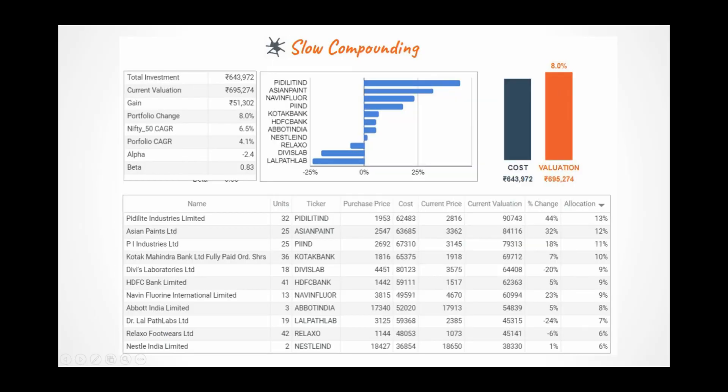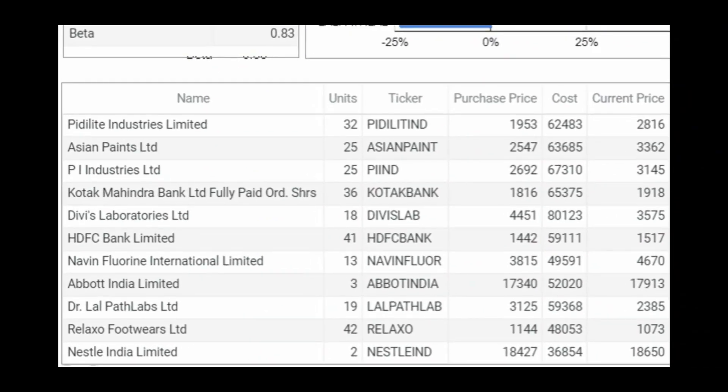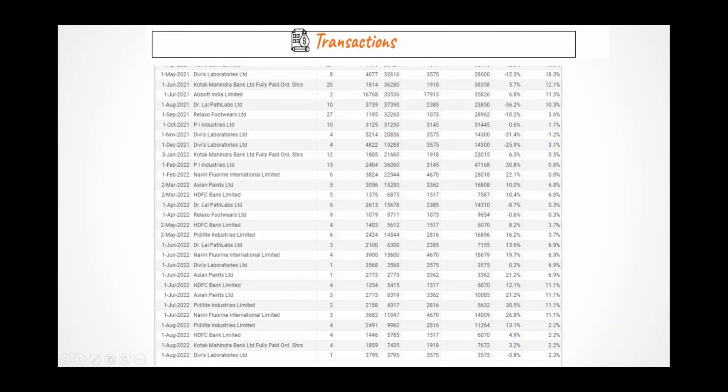Every month, on the first trading day, we buy stocks. In total, we have 11 stocks in our portfolio. Here you see the details. For example, the highest allocation is now in Pidilite — we have a total of 32 units of shares with an average price of Rs.1,953. Then comes Asian Paint; we have a total of 25 units at an average price of Rs.2,547. Likewise, you will get the details of all the companies. You can take a pause and read the details of all 11 stocks. If you are interested to know which month and which stock we purchased, and how many units, here are the details.